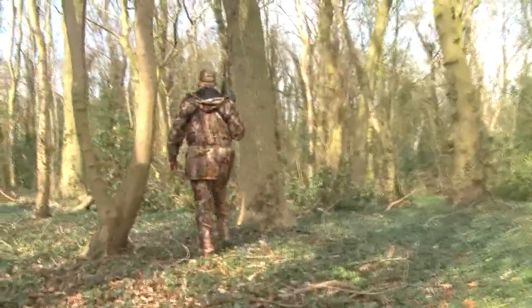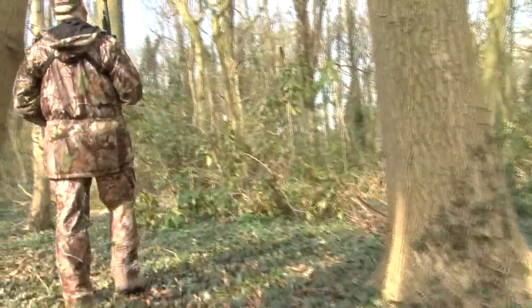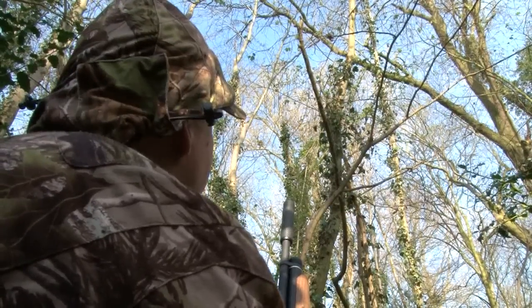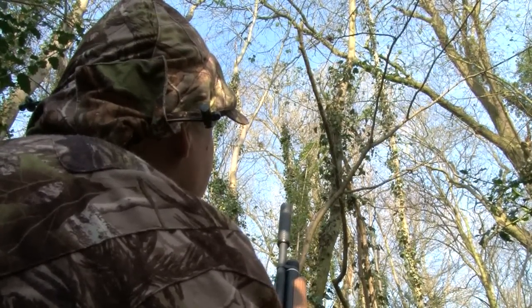With the squirrel keeping a low profile, we turn our attention to the bigger parcel of woodland. Wood pigeon and crows are possible targets. We settle down and wait for the birds to return to their nests or just stop for a breather. Even with their fantastic eyesight, I'm hoping we'll be invisible tucked in next to the tree.